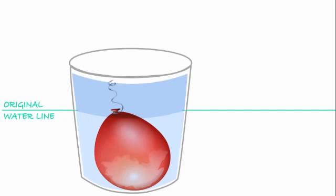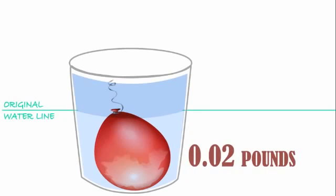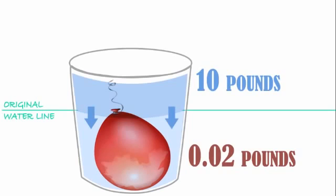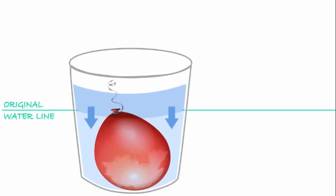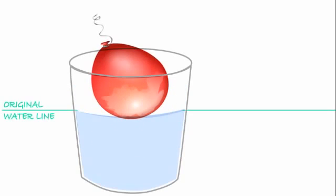This balloon is the same size, or volume, as the bowling ball, but it weighs much less. Now we have 10 pounds of water pushing down on a very light balloon. The water is heavier than the balloon, so the water sinks, forcing the balloon up. Now the balloon is floating on top.